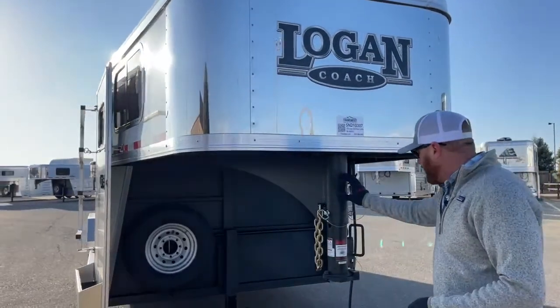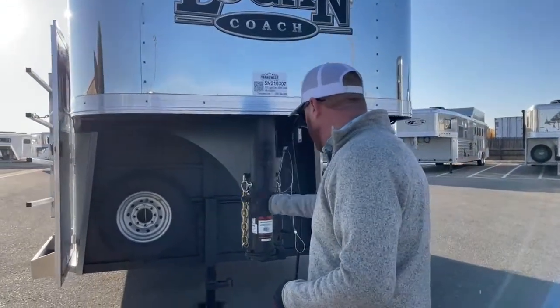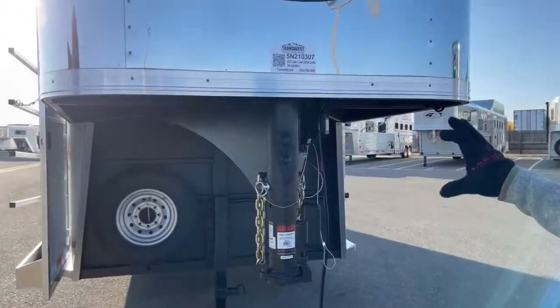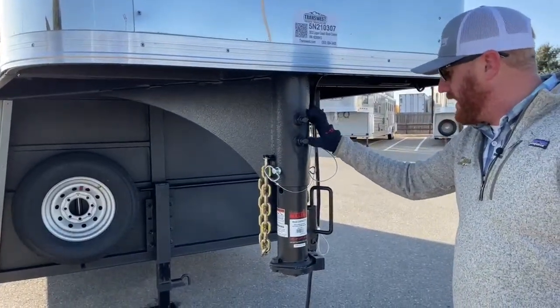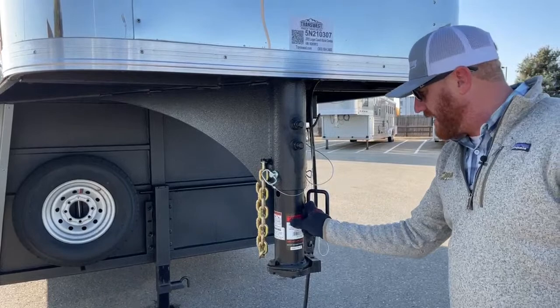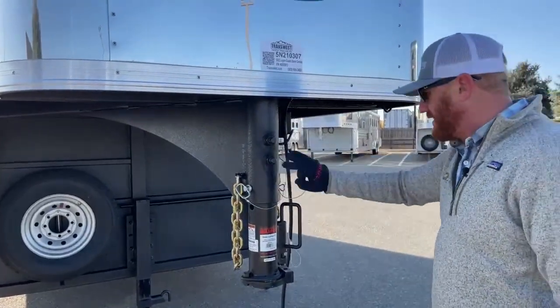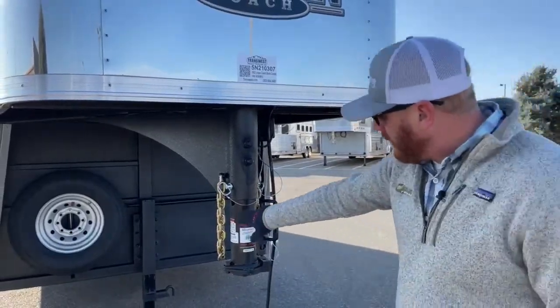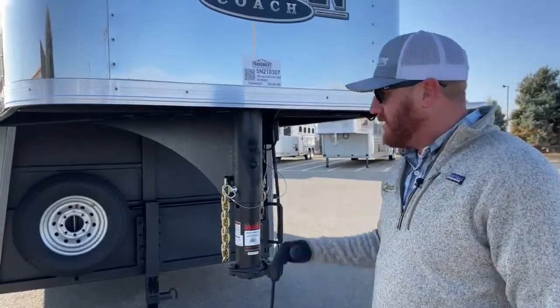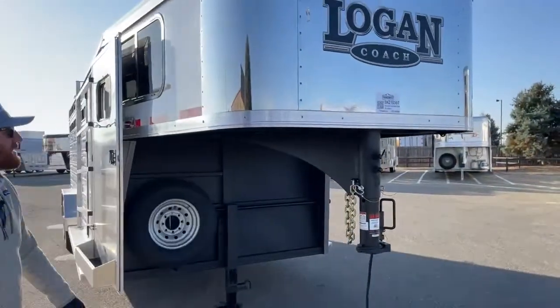It's a Bulldog hitch, and these are adjustable as well. You see the two big nuts here and then a pin that goes through. They have multiple spots where these bolts connect and push onto the coupler, and then this pin goes through — basically three points of contact holding it in place. We can go up or down. We want to make this trailer as level as we can on your truck with bed clearance — that's the ultimate goal.